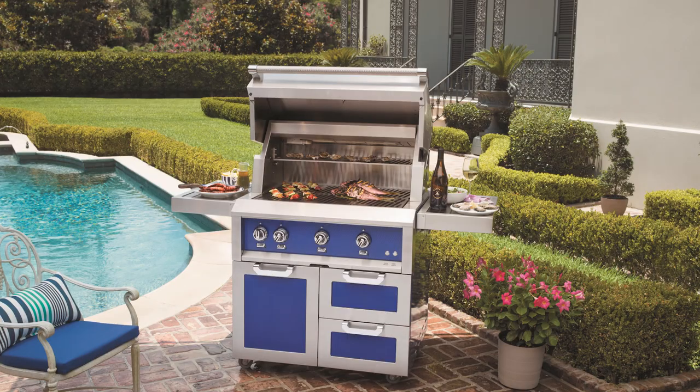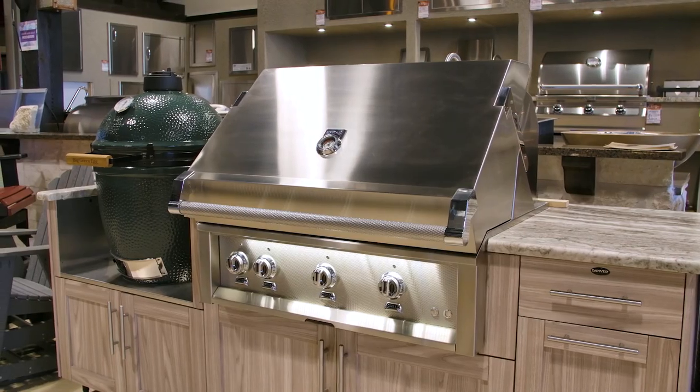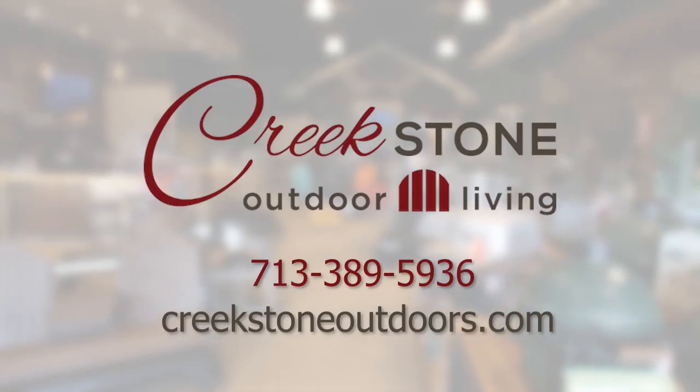Available in custom colors, freestanding or built in — come into Creekstone today to check out how we can put one in your backyard.